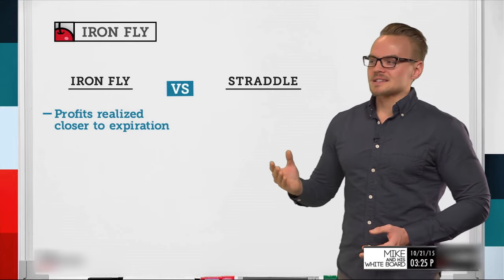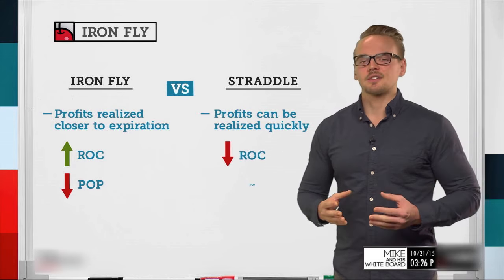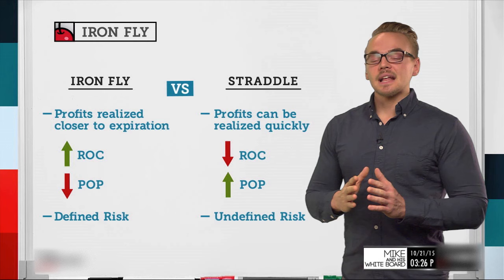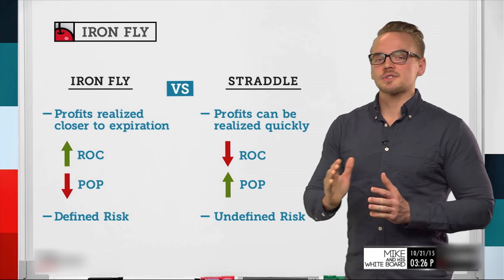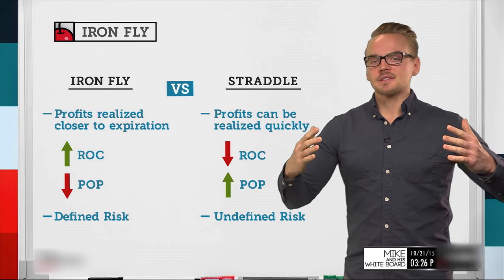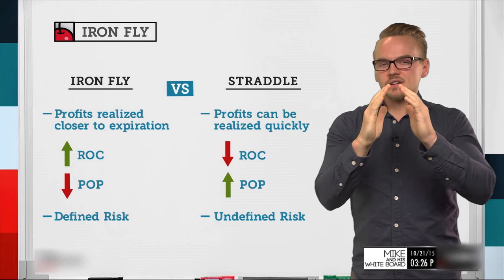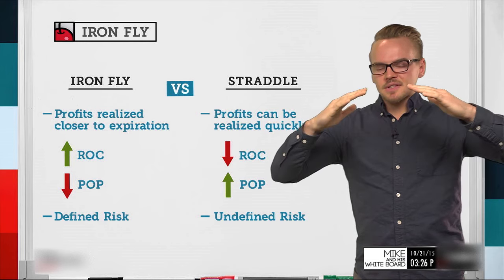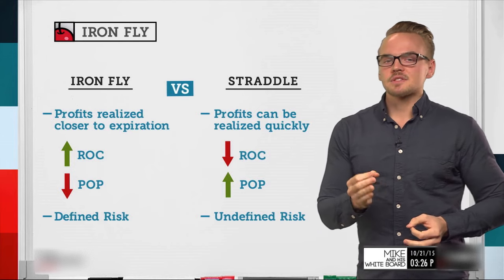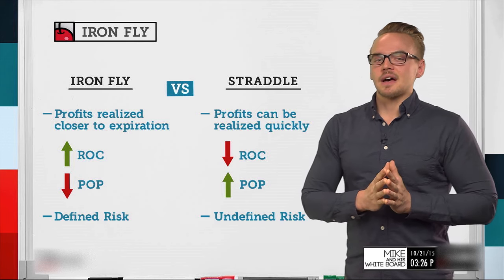An iron fly is essentially a straddle but with defined risk. Profits are realized closer to expiration with an iron fly. At-the-money options hold their extrinsic value the longest — as days till expiration decrease you can see the premium getting sucked out of the out-of-the-money options, while at-the-money options stay relatively constant until close to expiration.